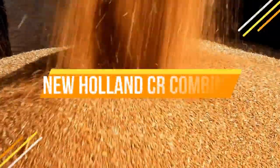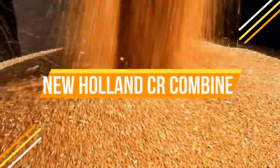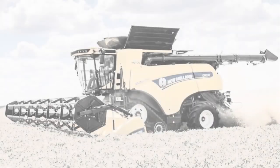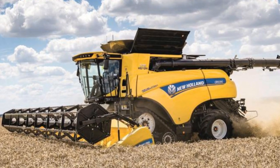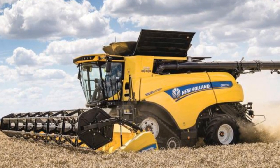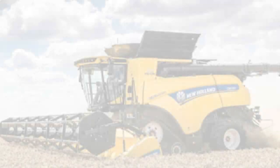The new Volant CR Revelation Series Combined Harvester exemplifies the brand's unwavering commitment to innovation, power, and efficiency. This combined harvester sets new standards in terms of productivity, grain quality, and automation.